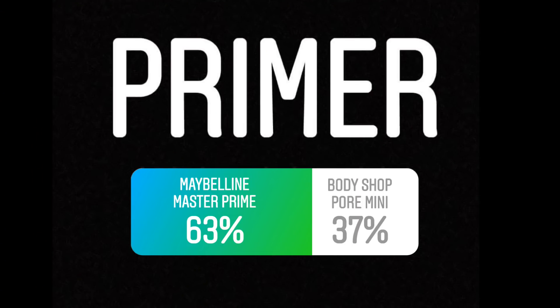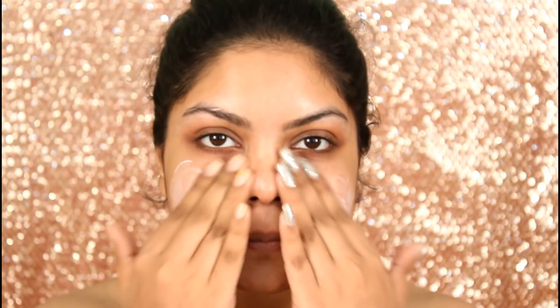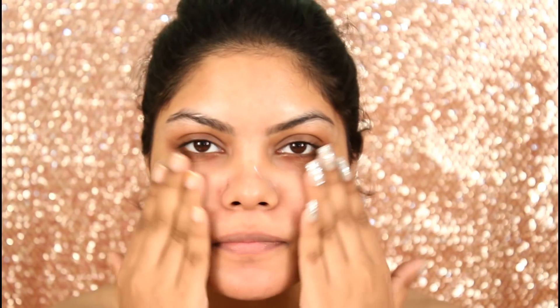So for primer, you guys picked up the Maybelline Master Prime, not the Bodyshop one. So I am applying the Maybelline Master Prime on my face.